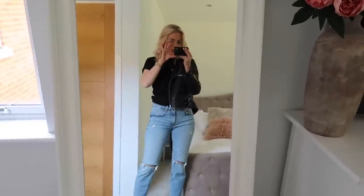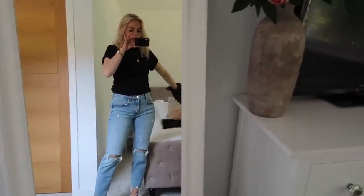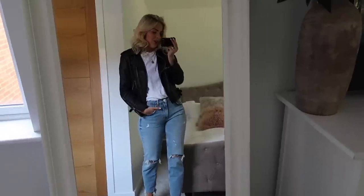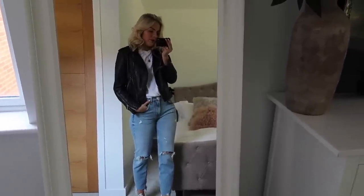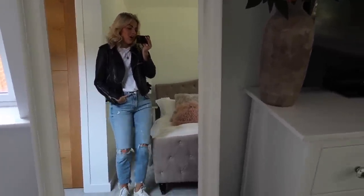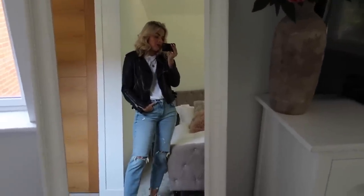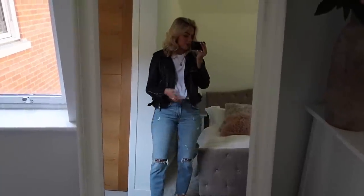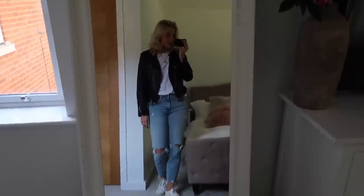Obviously you could take the leather jacket off and this would be your look for the first day. You could also chuck on the leather jacket with the white t-shirt if it's a little bit cold. It's still a different outfit because you've got a different t-shirt on, which changes up the look.